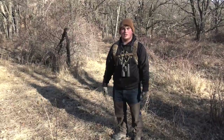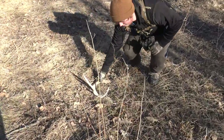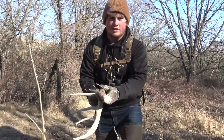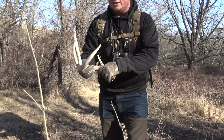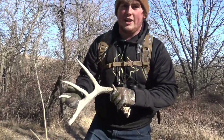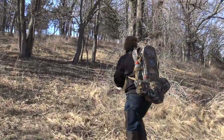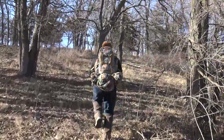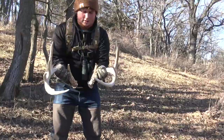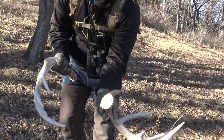It's been about 30 minutes since we found the last shed and Dan walked up on a super nice five-point — that is heavy, definitely this year's. While he was looking around waiting for us to come, he ended up spotting what looks like the other side too. Let's go pick it up. It's got a drop tine — fresh.